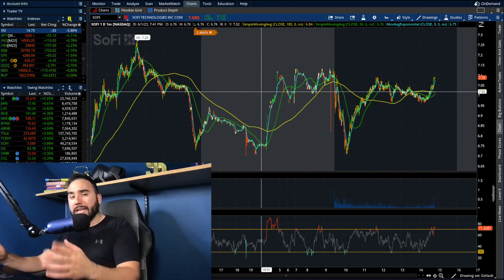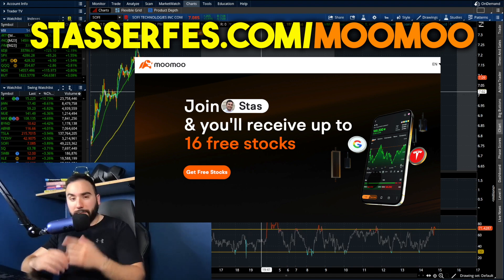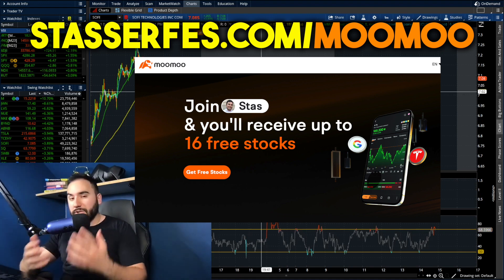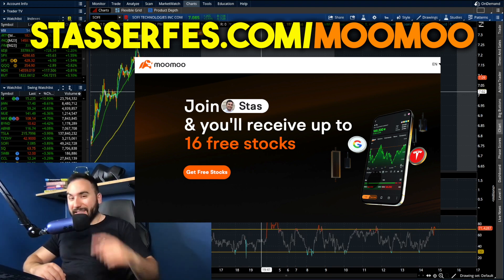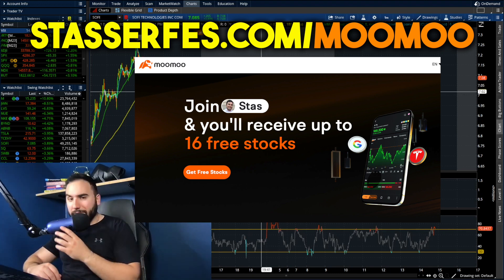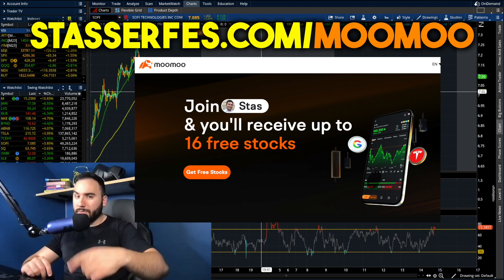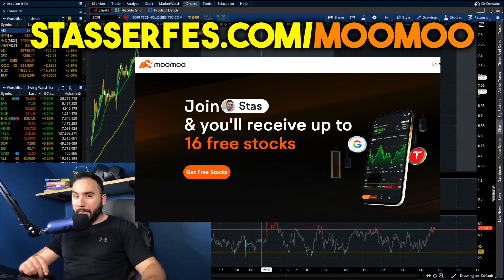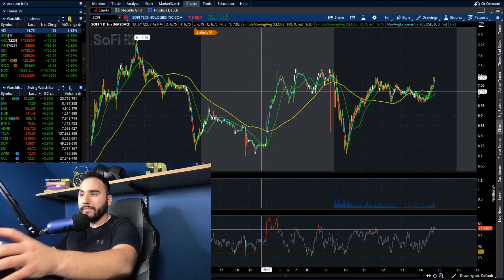Before we dive into the video, if you guys have not gone up to 16 stocks yet for Moomoo, what are you waiting for? Each of those could be valued up to $2,000. Just use the link down below or go to StosserFest.com slash Moomoo. Open up your account, get one free share of stock right off the bat. Fund your account with at least $100, you get five more stocks totaling six. Fund with $1,000, you get 10 more totaling 16 free stocks. Cheers — let's dive right into the video.